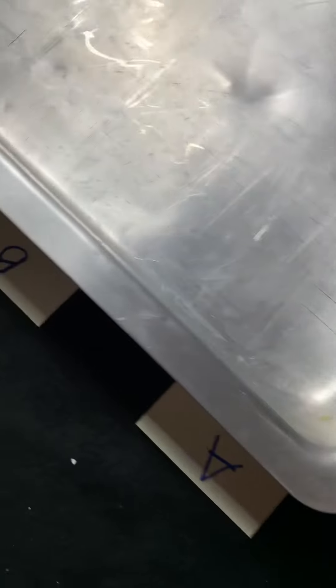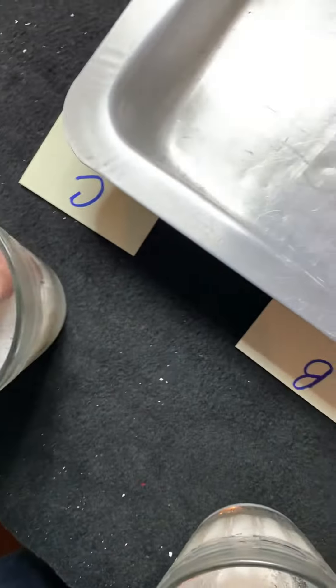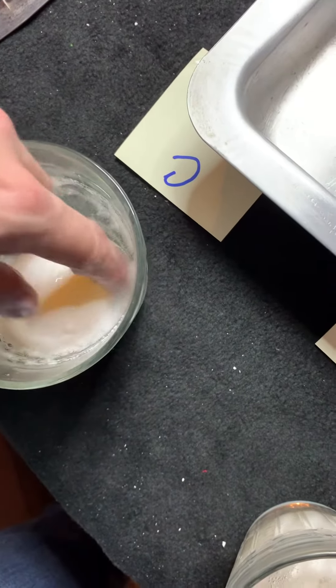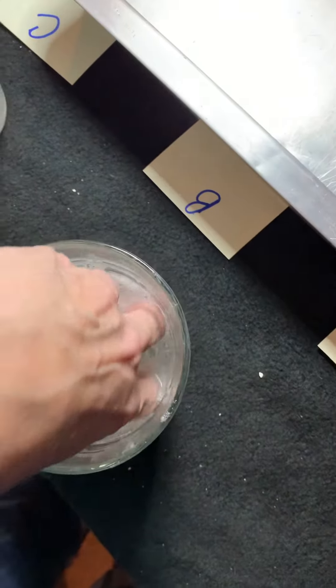I was talking to Ethan earlier today because I was at school, and I was telling him that yesterday I did feel both of the remaining eggs. And yesterday, egg C was actually totally dissolved and egg B wasn't. But now that I'm feeling it,